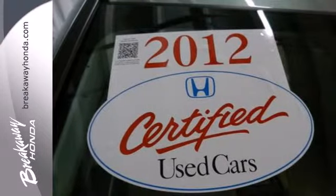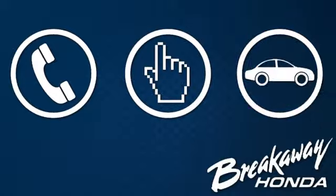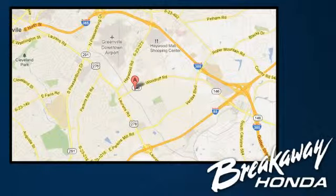The best SUV in its class. Come in and drive it today. Call, click, or stop in today. We're conveniently located at 330 Woodruff Road in Greenville, South Carolina.